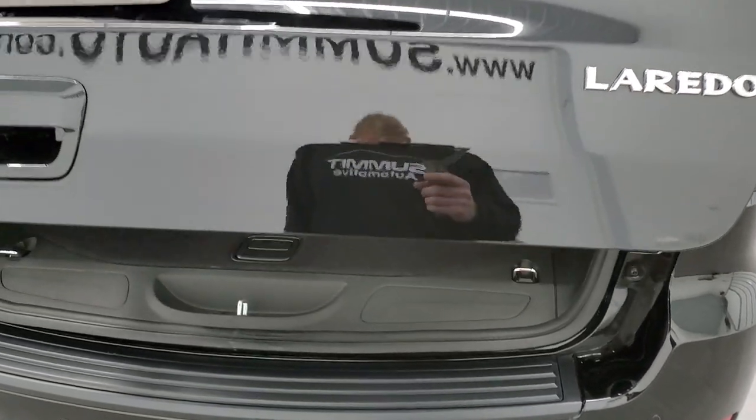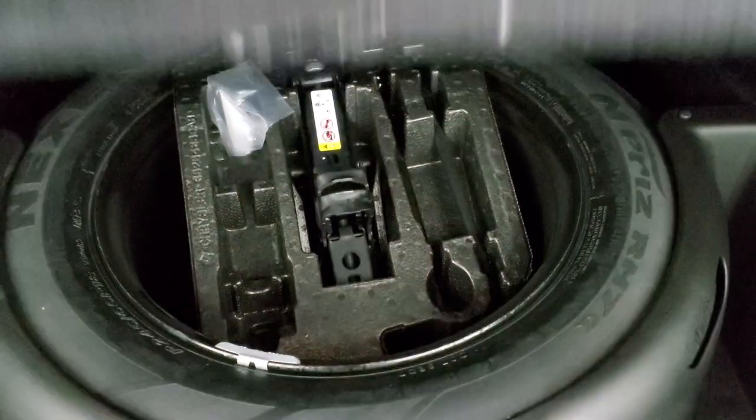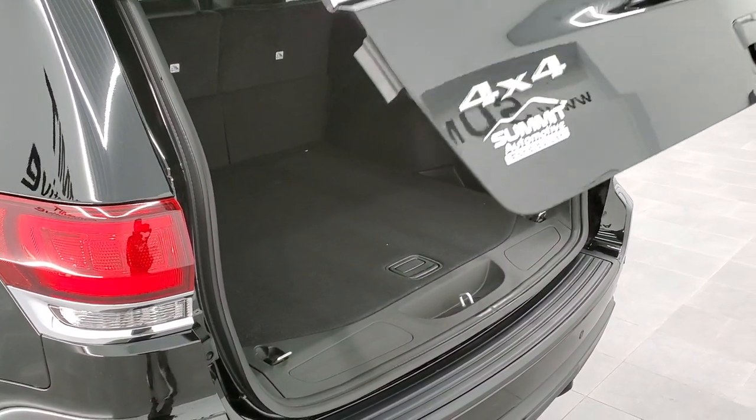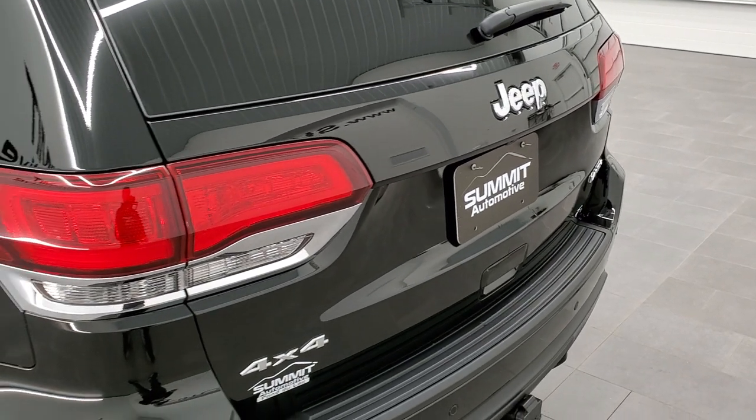That is a power liftgate, part of that Laredo X package. Lots of room back here for the storage area. You also get that full-size spare tire and jack tools. Those seats do fold down for extra storage. To get this gate down, you press this button — it'll beep at you three times and then begin its descent. It shuts nicely.